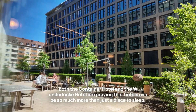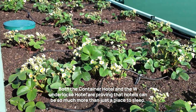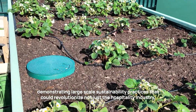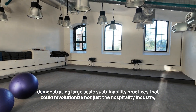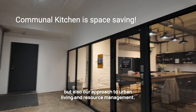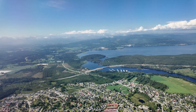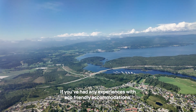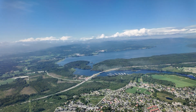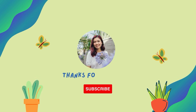Both the Container Hotel and the Wunderloch Hotel are proving that hotels can be so much more than just a place to sleep. They can be catalysts for change, demonstrating large-scale sustainability practices that could revolutionize not just the hospitality industry, but also our approach to urban living and resource management. If you've had any experiences with eco-friendly accommodations, I'd love to hear about them in the comments. Don't forget to like and subscribe — thank you so much for watching, and I'll see you in the next video.